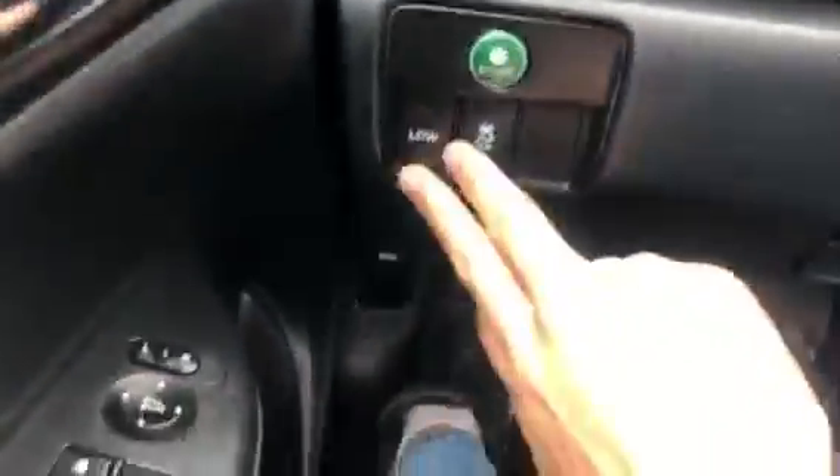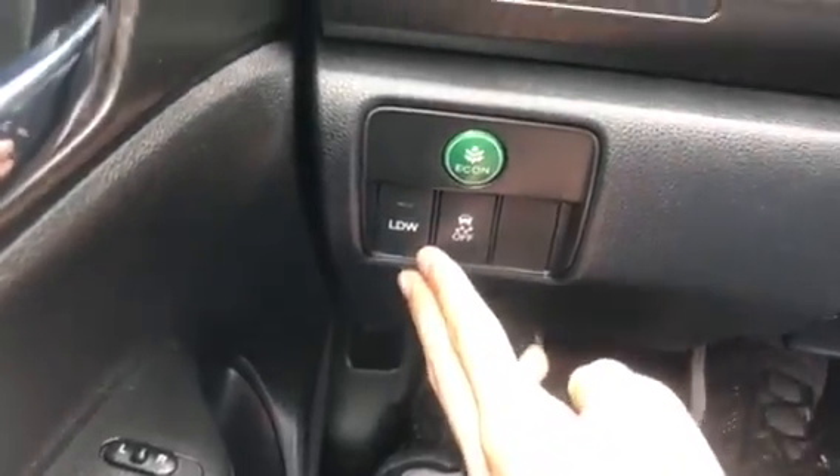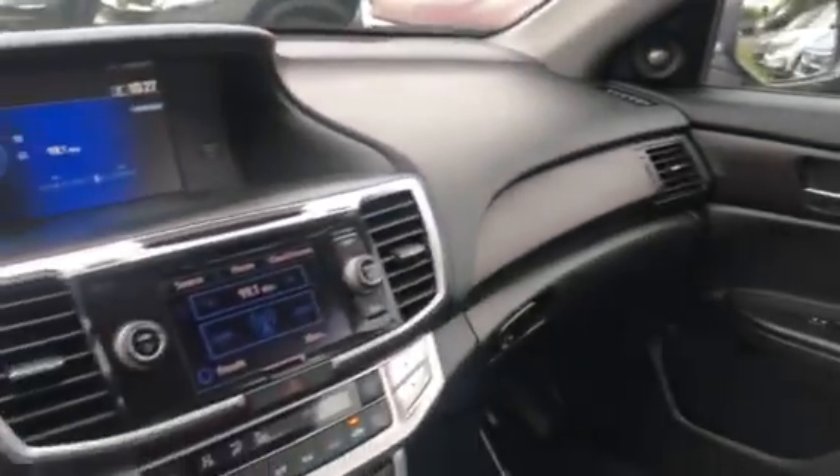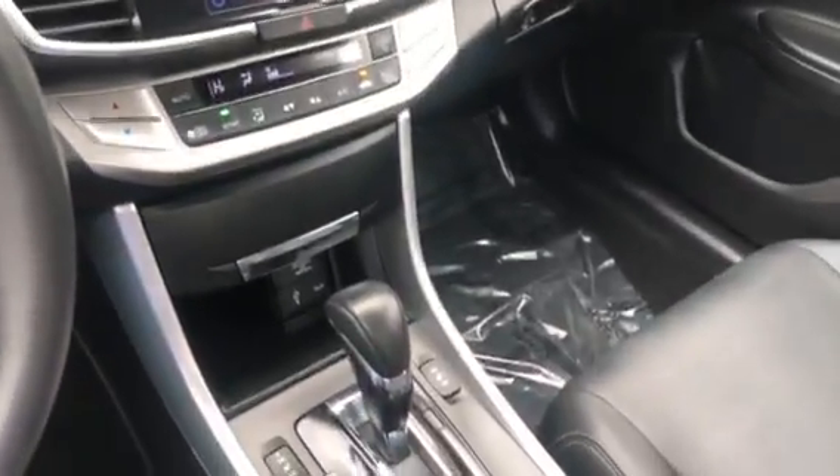You even get lane departure warning as well as forward collision warning, so this vehicle has tons of safety features and plenty of airbags. This is a great family vehicle — come check it out at Shockley Honda, 301-694-5400.